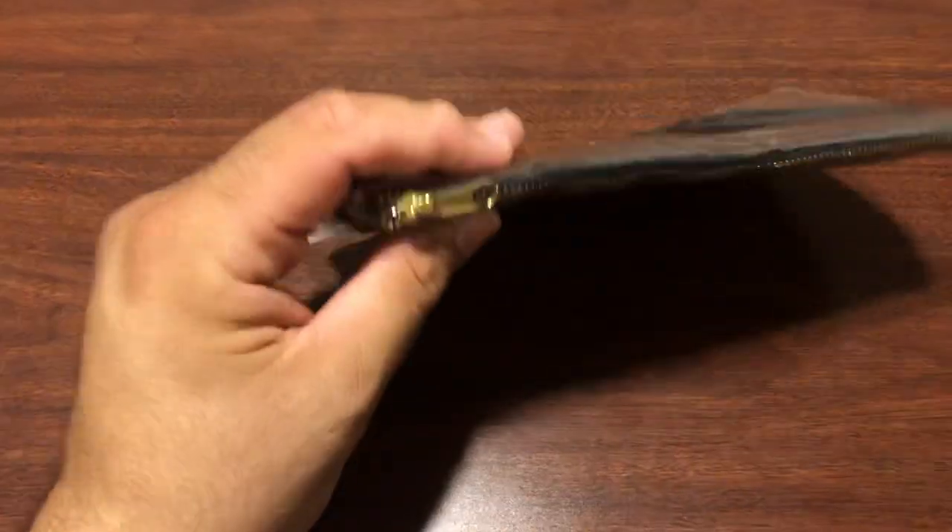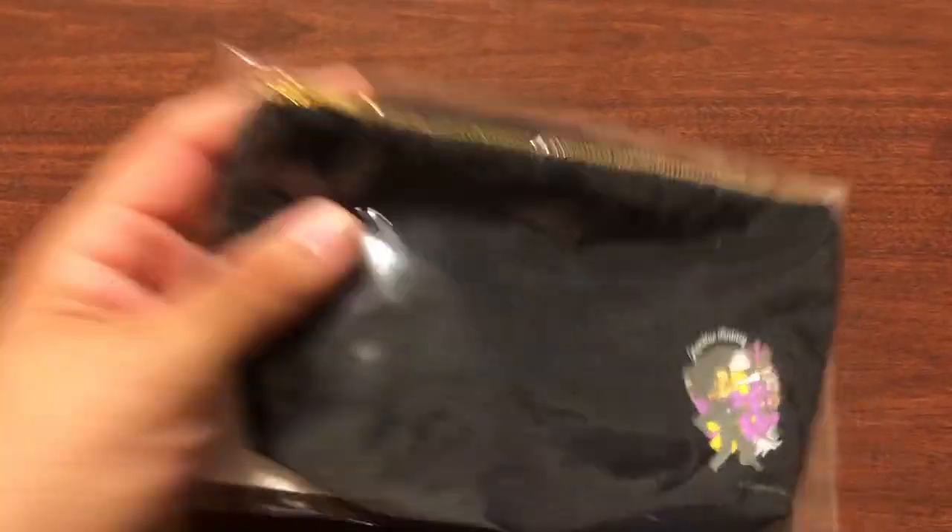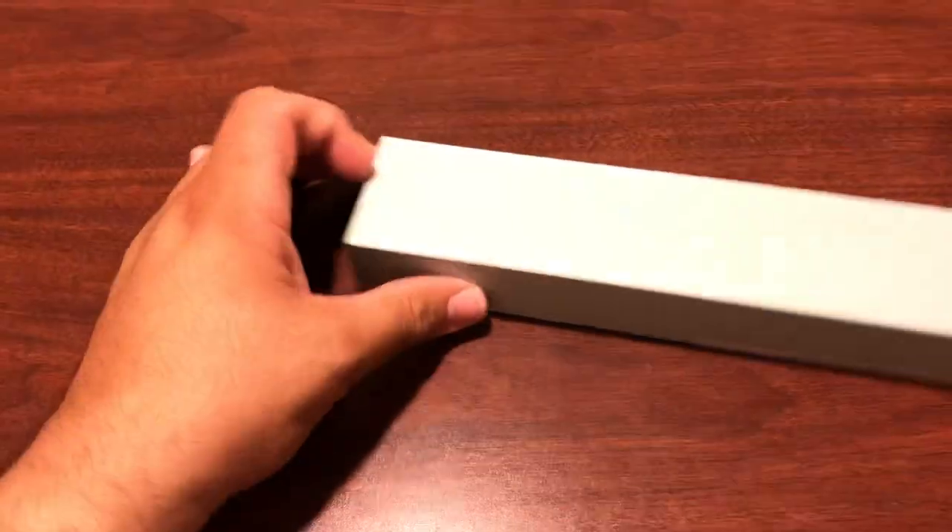We got a secret. This is like a coin purse of some kind. There were a lot of bags in this bag — this was the smallest one.